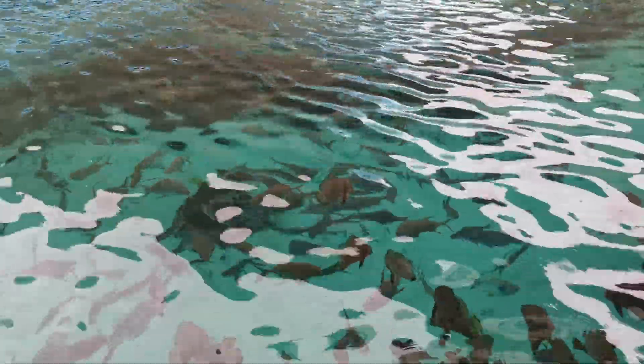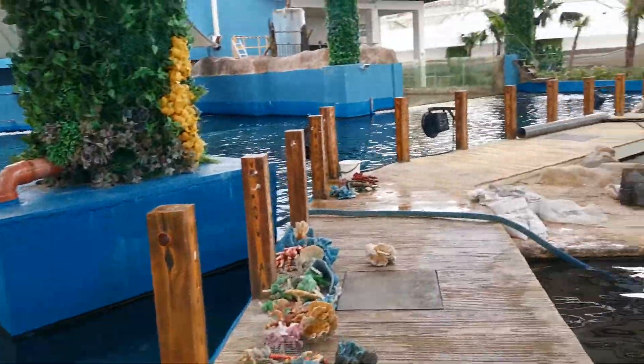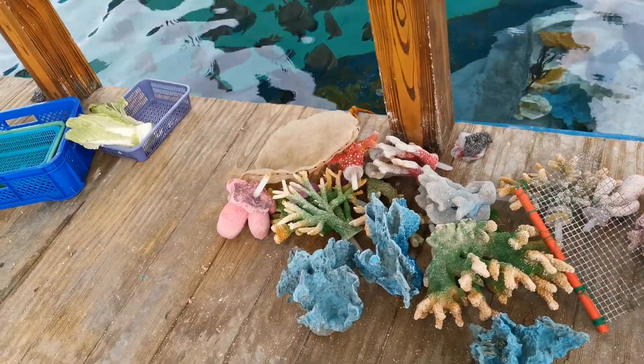This is the feeding station, so every time somebody comes here the fish think they're being given food. We have some milk fish, pompano, and a variety of fish — plenty of fish here. These corals over here are still waiting to be painted.